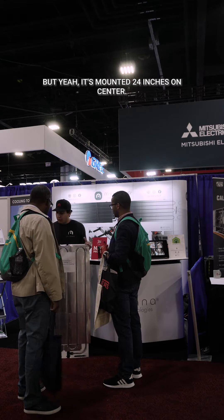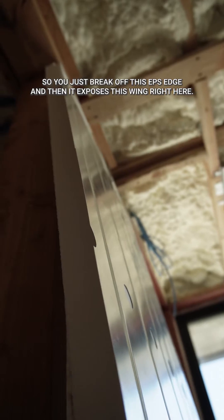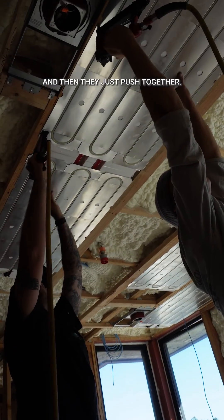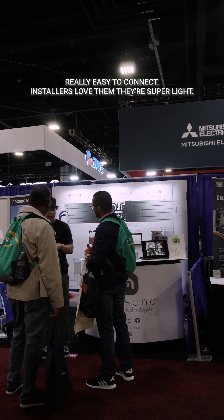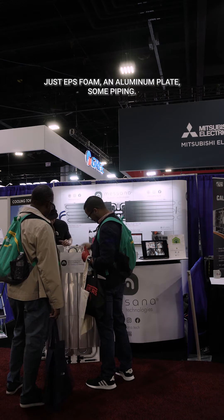It's mounted 24 inches on center. You just break off this EPS edge, and it exposes this wing right here — this is what's stapled or screwed up to your ceiling joists or furring channels. They just push together, really easy to disconnect. Installers love them, they're super light. It's just EPS foam, an aluminum plate, and some piping.